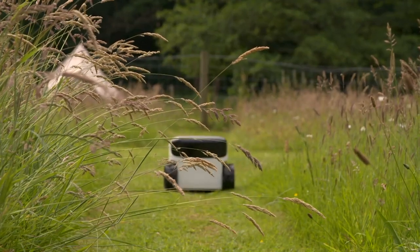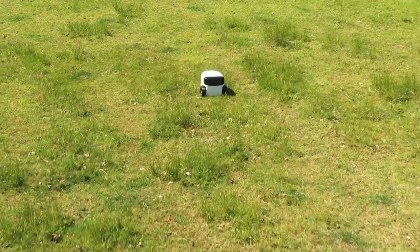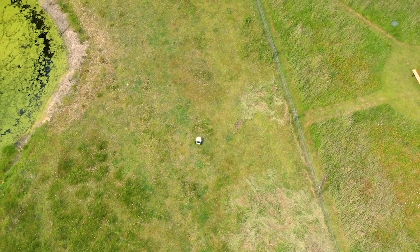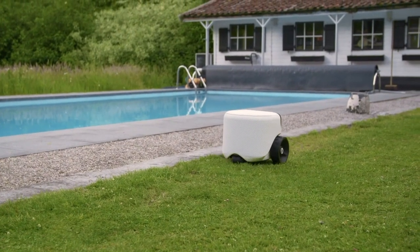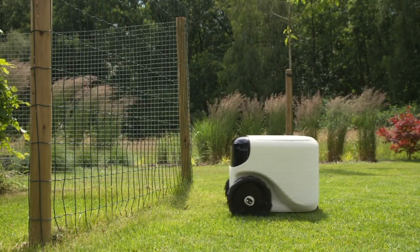With my computer vision technology, I'll always know where I'm located in your garden. It allows me to safely navigate around in it autonomously, without any external sensors or cables. I'll avoid driving into your pool, I won't bump into objects, and I recognize fences and don't crash into them.